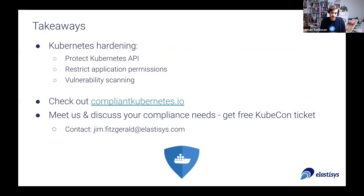To quickly summarize: try to protect the Kubernetes API itself, be very restrictive with what kind of permissions you give applications, and do some sort of scanning to capture the cases where you didn't get it right. Please check out our distribution — we have a .io page with public documentation and links to all our repos, and we'd be very happy to discuss your cloud-native compliance needs. For anyone wanting to do that with my co-worker Jim, we have some free KubeCon tickets that we're happy to share in exchange for a chat. Thank you for listening.